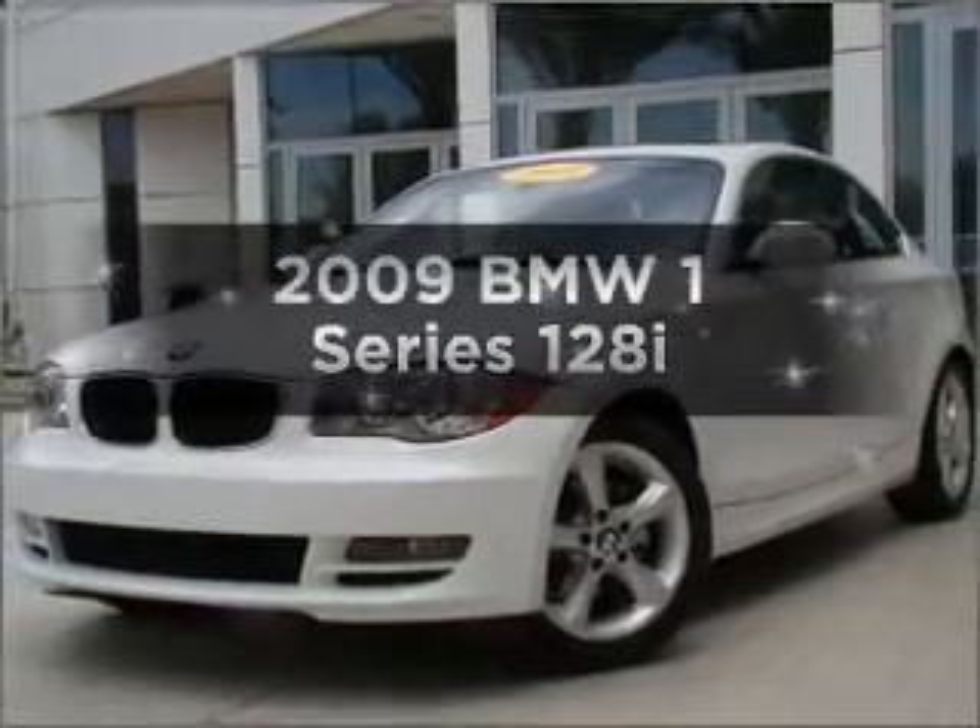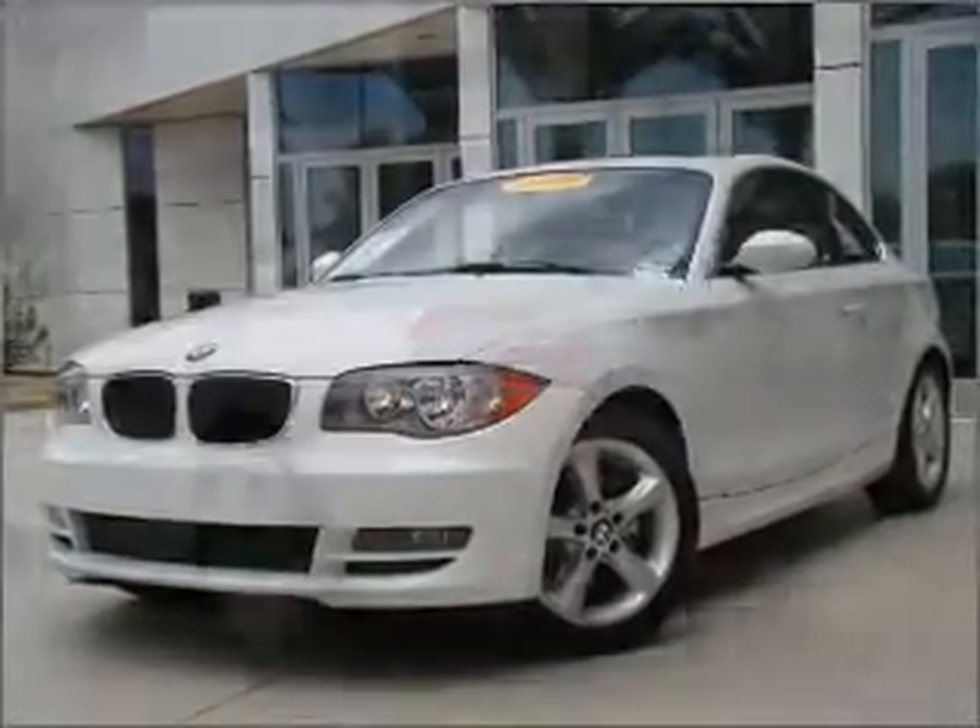Presenting the 2009 BMW 1 Series. This is the set of wheels you've been looking for.